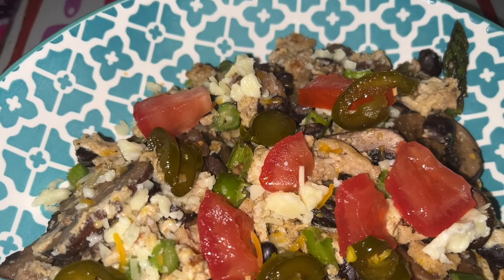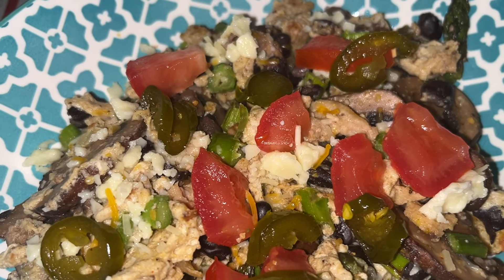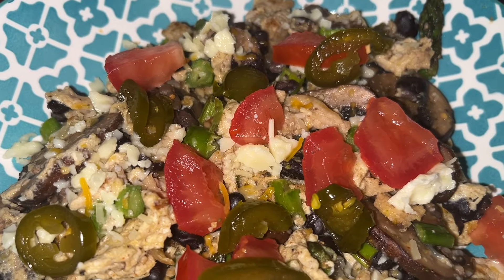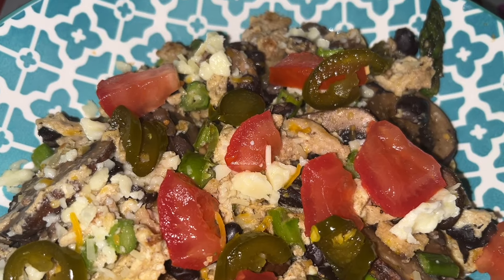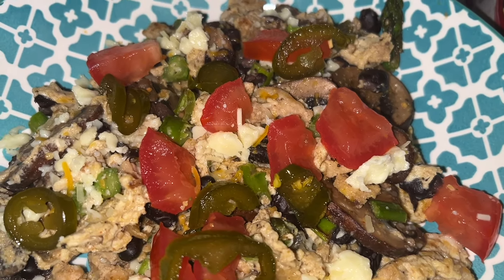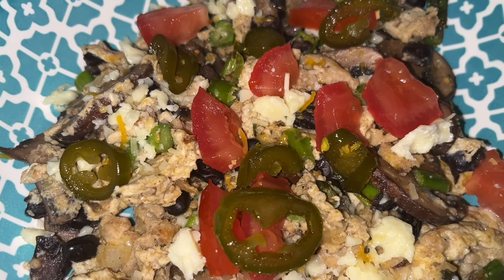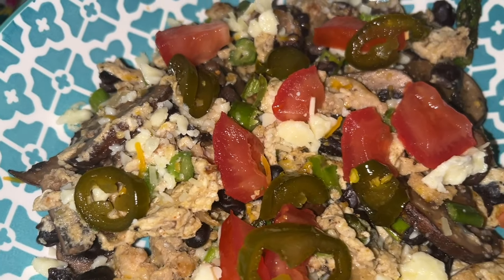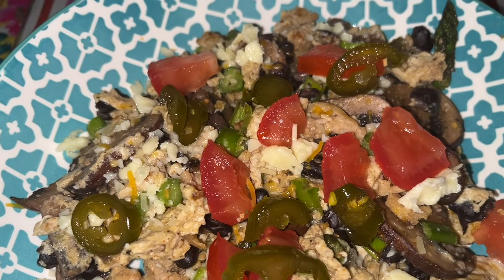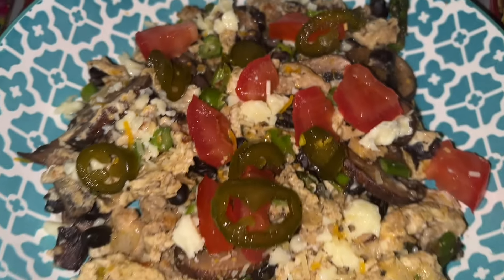Breakfast this morning is a Mexican breakfast scramble. I have leftover taco chicken from last night with a little bit of black beans, three-quarters of a cup of egg whites, mushrooms, asparagus, and onion, topped with jalapeños, tomatoes, and queso fresco cheese. It comes to 192 calories, 5 grams of carbs, 29 grams of protein, and 5 grams of fat. For Weight Watchers points, I believe it's 4 points — one for the queso fresco and the chicken was not zero-point chicken — so we'll say 4 points to be safe. Going to dig in!